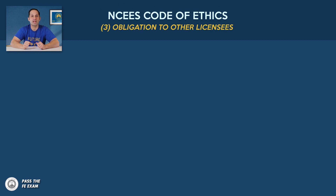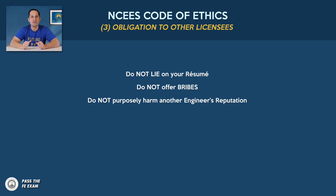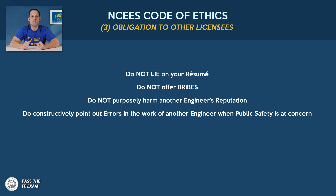Number three — obligation to other licensees: Do not lie on your resume. Do not offer bribes. Do not purposely harm another engineer's reputation — and I've seen this happen many times. Do constructively point out errors in the work of another engineer when public safety is at concern or risk.